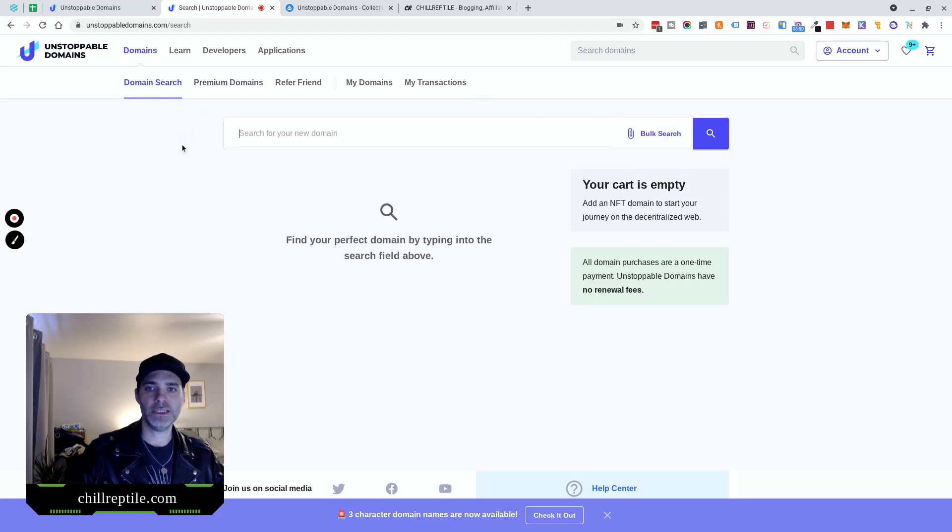Let's cover a little bit about what these domains are. These domains are essentially NFTs — non-fungible tokens. One domain is one NFT. It can't be replicated, it can't be divided. It's owned by one person, one wallet, or one DAO.